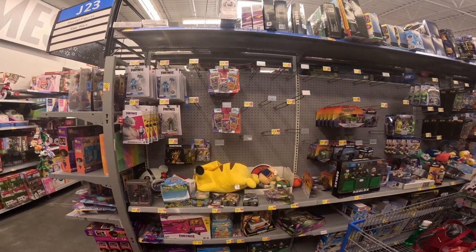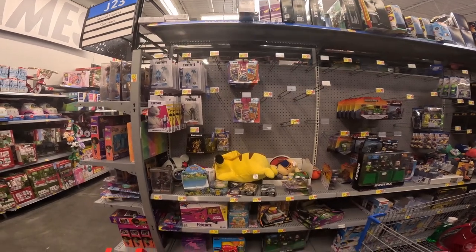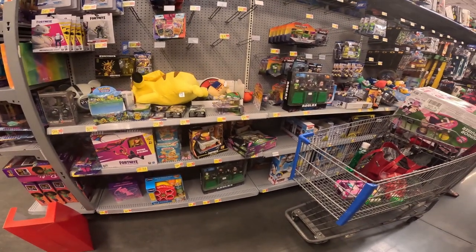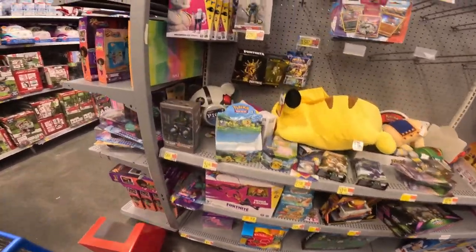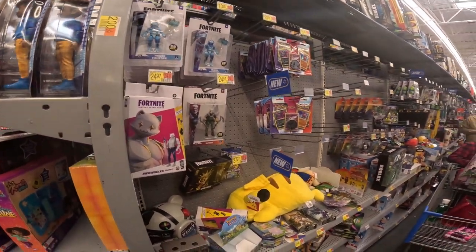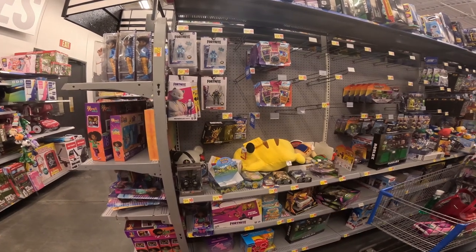Alright guys, in the toy department they got some of the two-pack three-card blisters, a few of the Pokemon tins for Go, a few of the Shining Fates, and a few of the ETB boxes. Nothing too much going on in the toy section, but we found what we wanted up front, so we're gonna go to the next store.